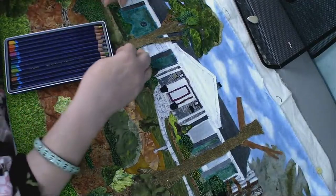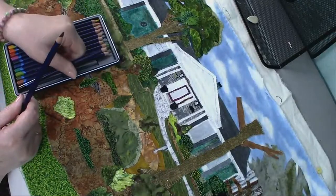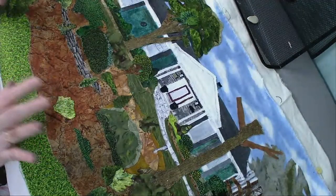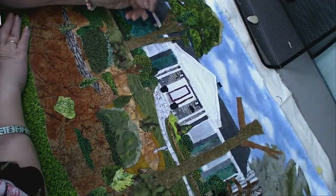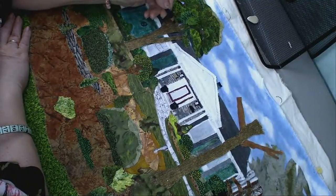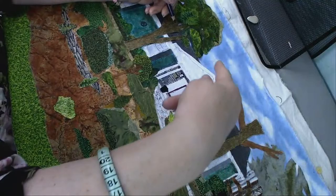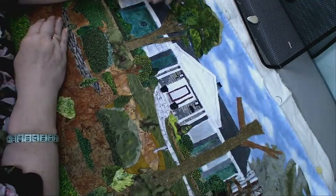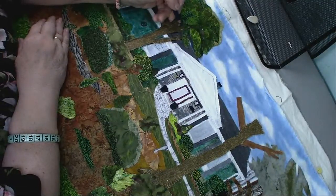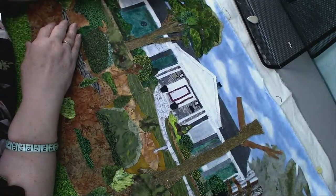If you ever get a package of these and there's a pencil called 'outliner,' that means it has no ink in it - it truly is just for outlining. Now is when I'm going to add dimension to my objects with shadowing. You've got to know my sun is coming from this direction, so the shadows are going to be on the opposite side of where the sun is coming from.